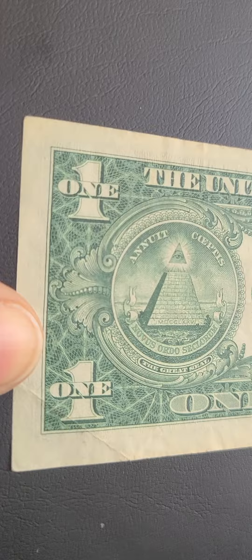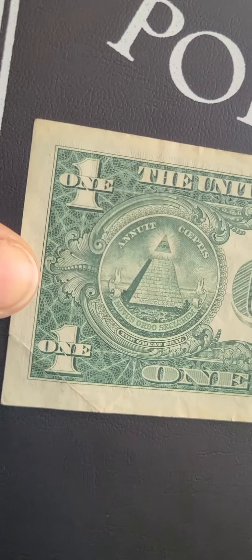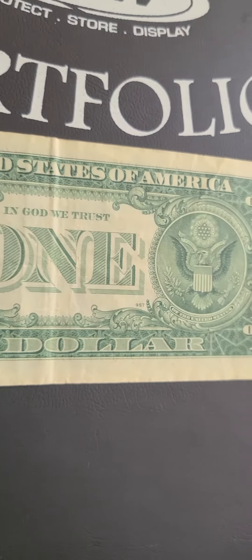Beautiful. The dollar bills today have nothing on these dollar bills at all. It dropped, y'all. Check out how fine that is.